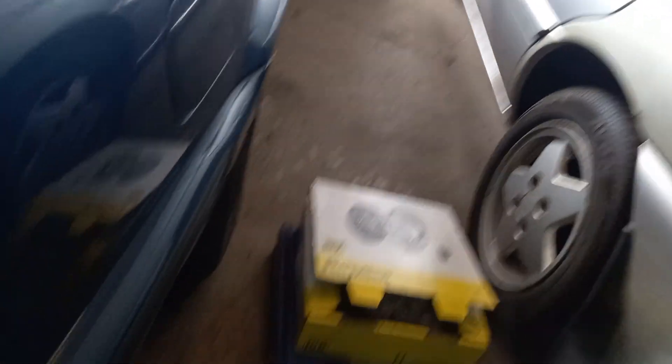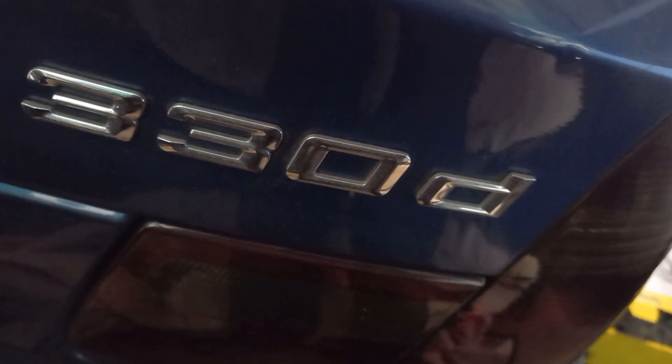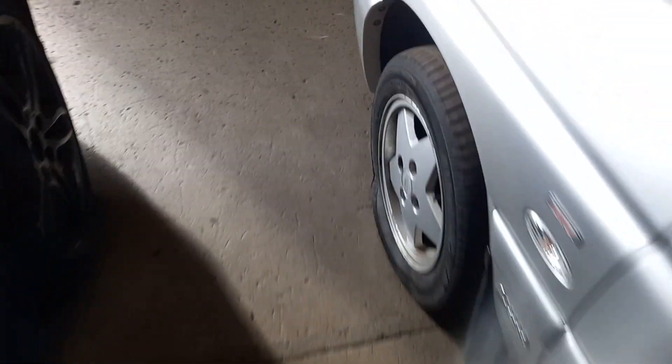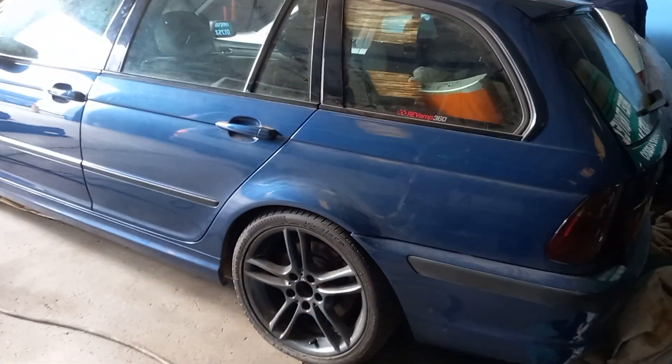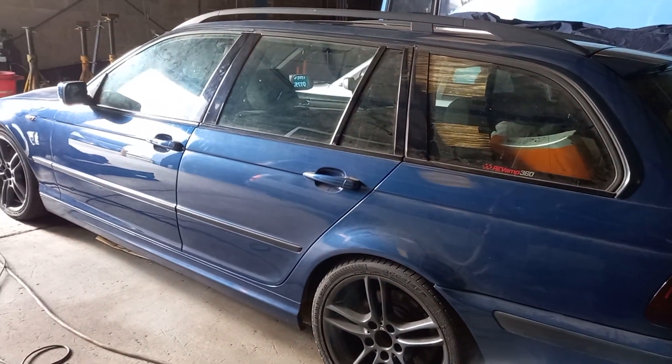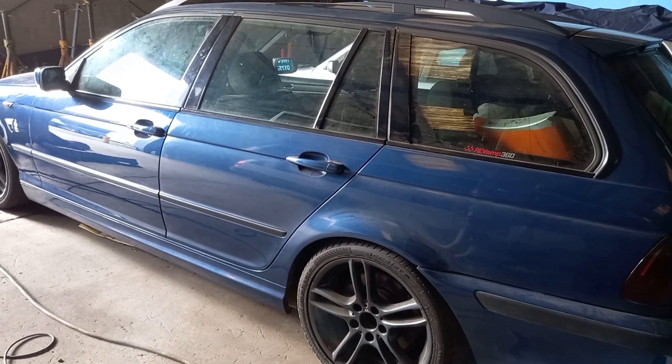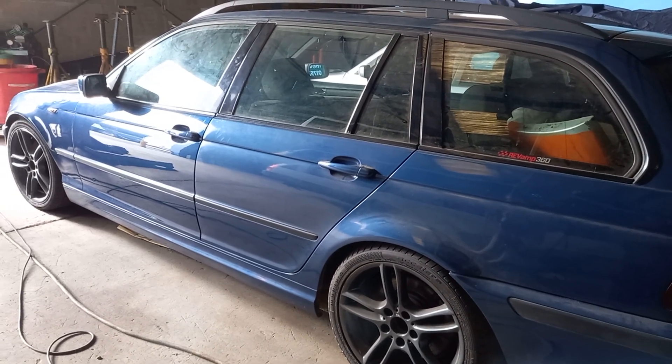Beside it is an E46 330 Tourer BMW that's being stored here for a customer. It's another nice looking example - again there would have been plenty of at one point. There's not actually a mark on it. It's a nice clean tidy car, that one.